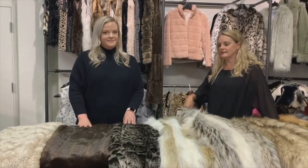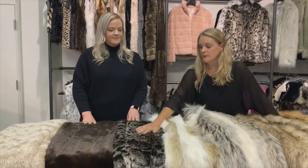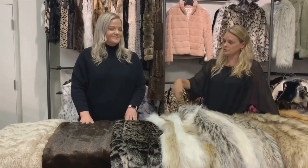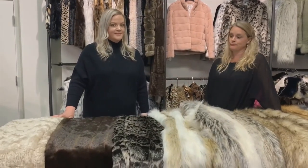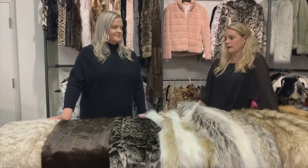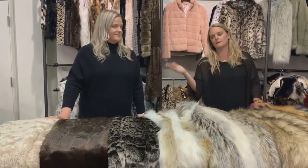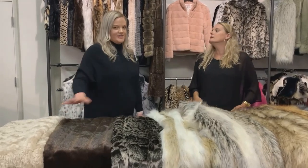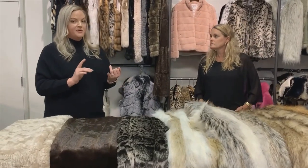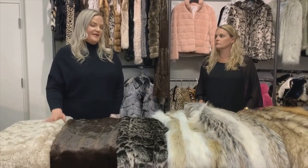The price point for the signature series is really compelling and these fabrics have a great touch. They're really traditional, classic, and beautiful — a great starting point. All the colors are available both in your wholesale buying guide as well as online so you can see the full collection there.